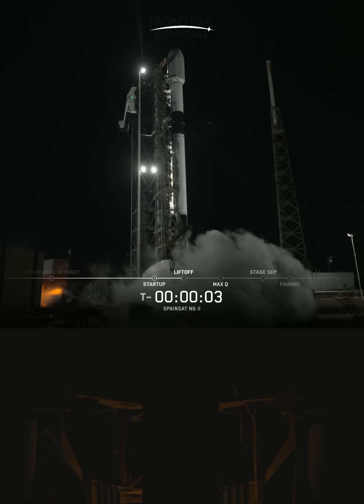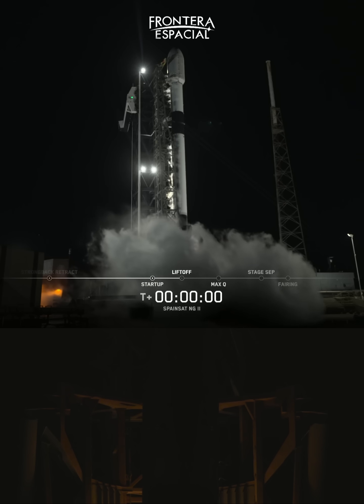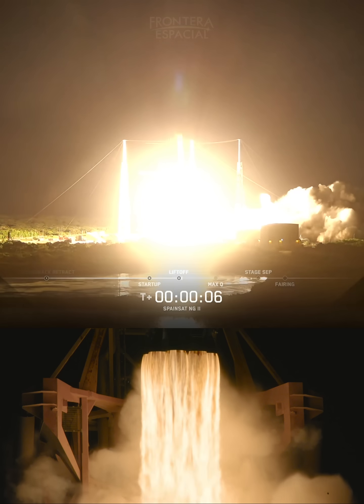Five, four, three, two, one, ignition, and liftoff. Go Falcon, go SpainSAT-NG2 and G2.